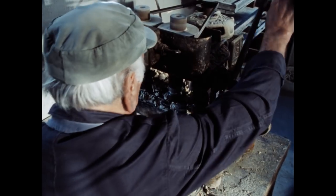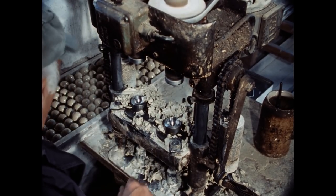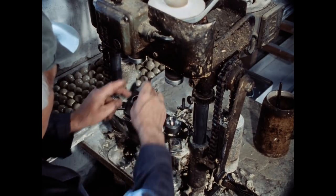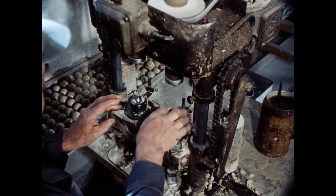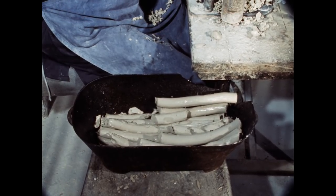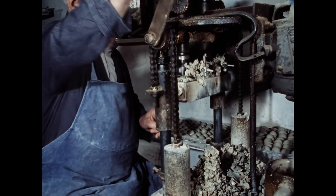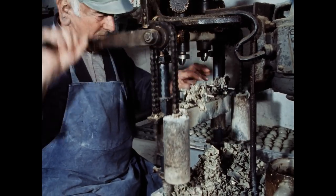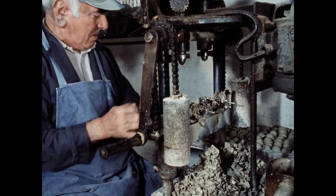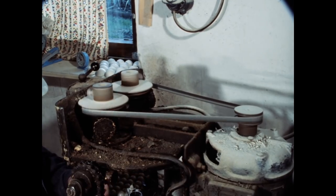Dies sollen Nisteier werden. Wie werden die gemacht, Herr Günther? Erst hatte ich eine Stanze. Da wurden die zwei Hälften so gestanzt mit der Hand. Und nachher, wie die Technik sich immer weiterentwickelt hat, da hatte ich meinen Freund, den Schlosser – da sagte er, ich mache da mal ein schönes Eiermaschinenchen. Da brauchst du nicht mehr zu stanzen – mit elektrisch, wie die läuft. Das war auch eine ideale Sache.